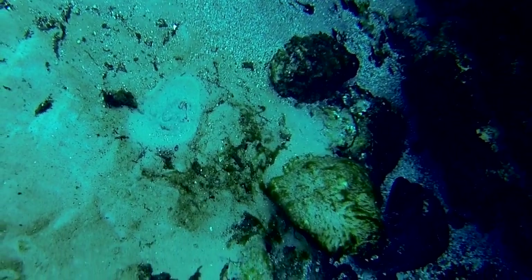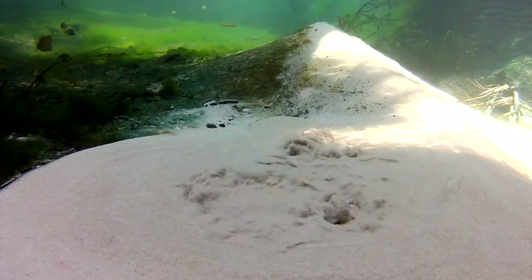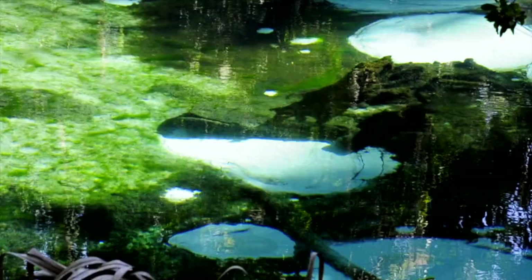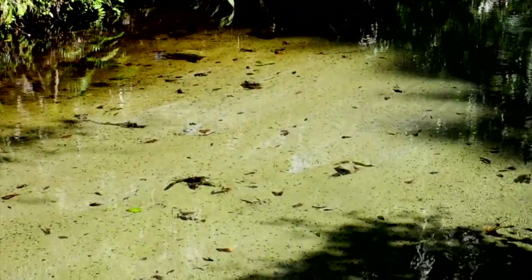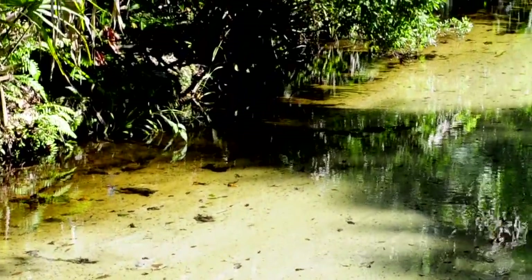Sand boils occur when water, under pressure, wells up through a bed of sand suspending the particles. Fern Hammock Springs contains more than 25 sand boils, and together with its sister spring, Juniper, they create the Juniper Creek — a rare and beautiful 7-mile meandering run through unique subtropical woodland.